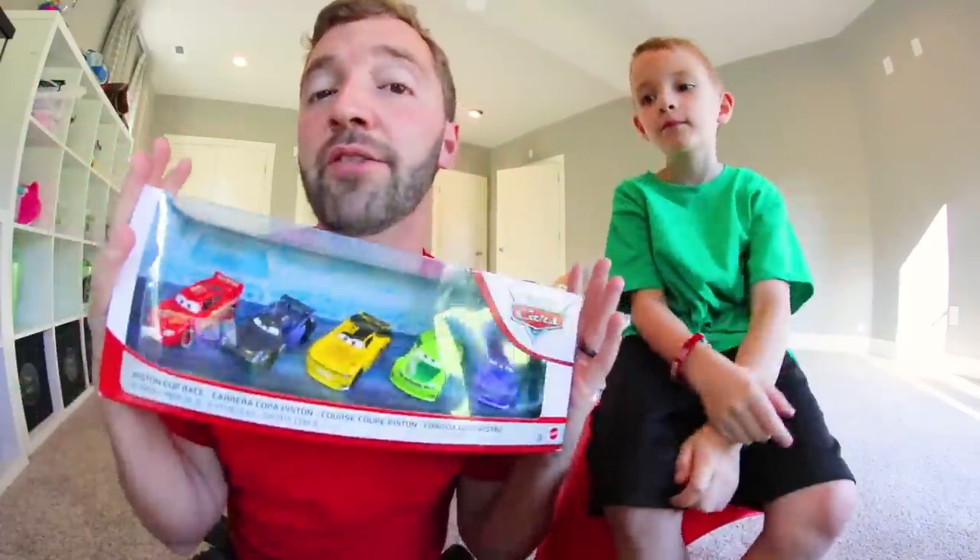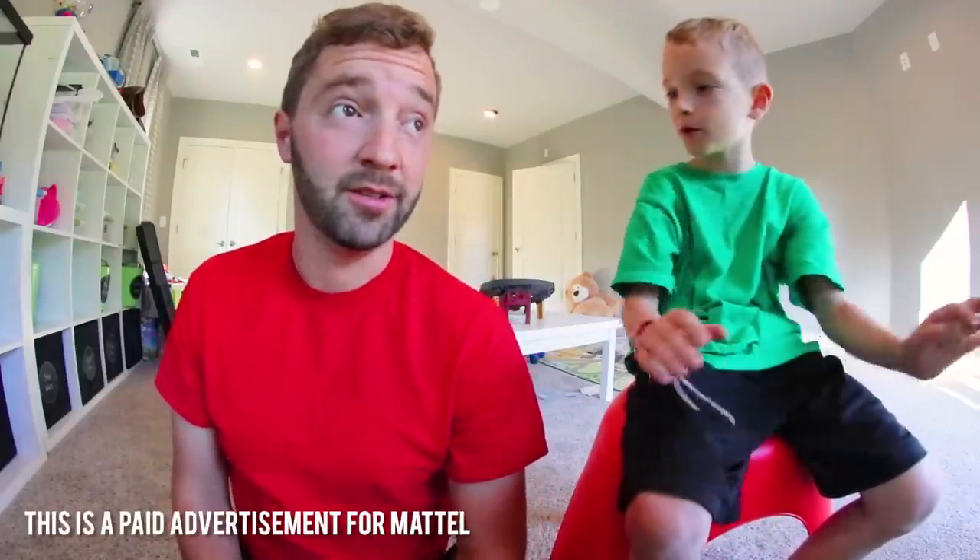If you want to see more, I'll put links in the info so you can check them out yourself. The five-pack is only available at Walmart and Walmart.com. We love Disney and Pixar's Cars, and the fact that Mattel made this really brings it together — it's the ultimate way this universe could come to life. You can grab the playset at your favorite retailer. Thank you for watching — have a great day, go play, and make your own race happen like we did!